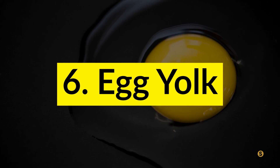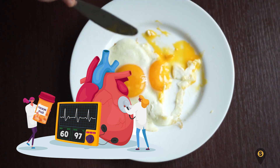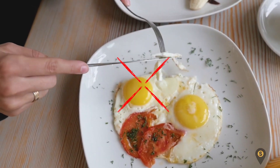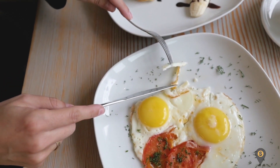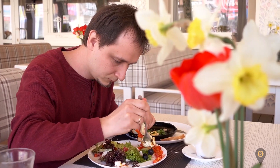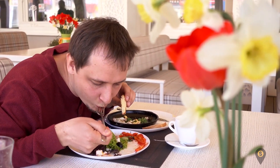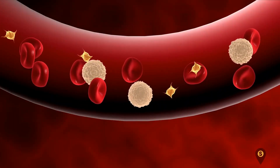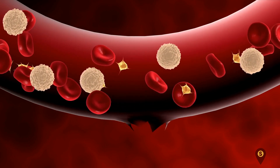Number six: egg yolk. Do you eat a lot of eggs? It's time to think about your heart health. A single egg has 186 milligrams of cholesterol in its yolk, which is more than the required daily intake. If you eat more than five egg yolks a day, your cholesterol level will definitely rise. Over time, this cholesterol will build up in your blood vessels, cutting off blood flow — and you know what comes next: a heart attack.